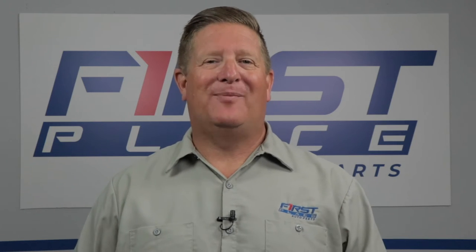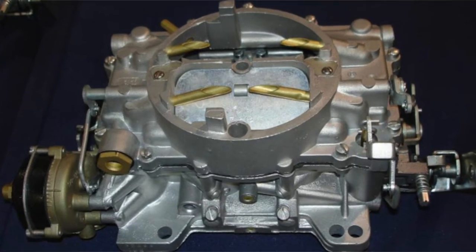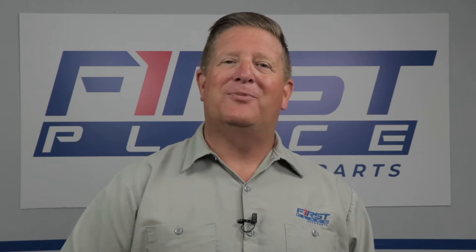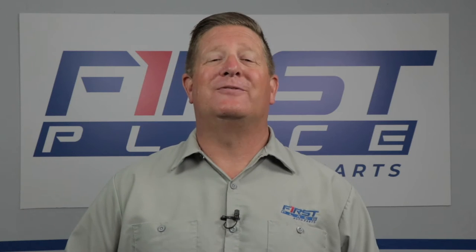There are a lot of different carburetor manufacturers out there — Quadrajet, Holley, Carter, Edelbrock — they all made good carburetors, but the reality is all of them were nothing more than a controlled leak. If you want something more than a controlled leak, now you're talking about fuel injection, like the ones offered by First Place Auto Parts.